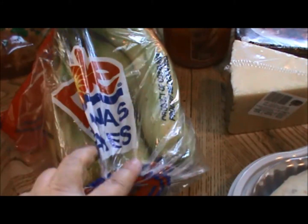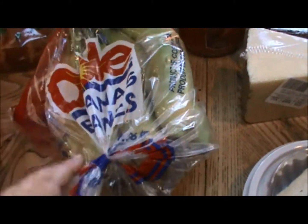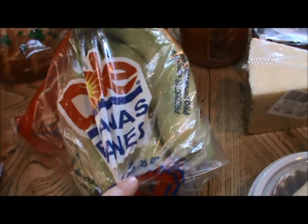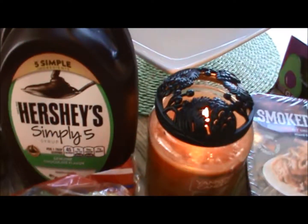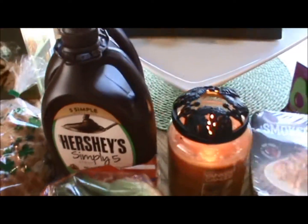Needed some bananas. There's an Ibotta deal for bananas, in case anybody uses Ibotta, and I want to make banana bread. We ran out of Hershey's syrup, so we needed more of that.